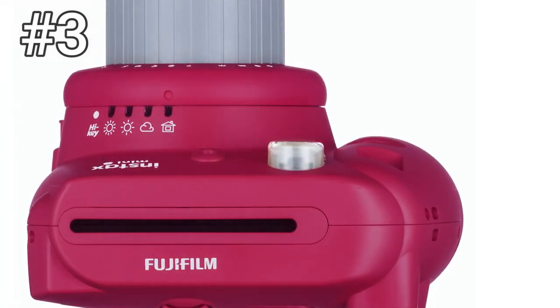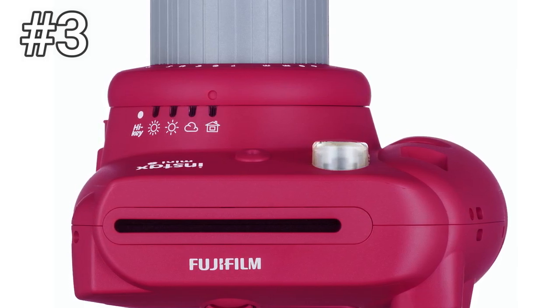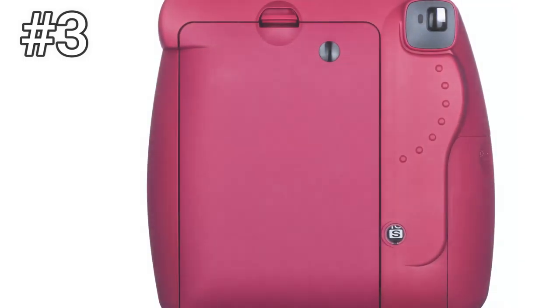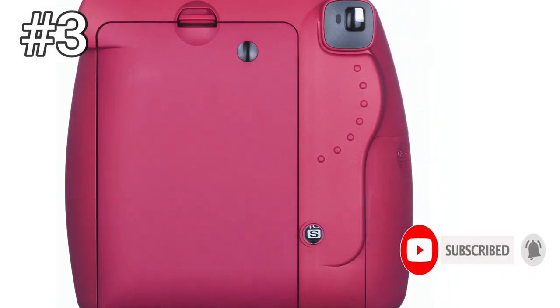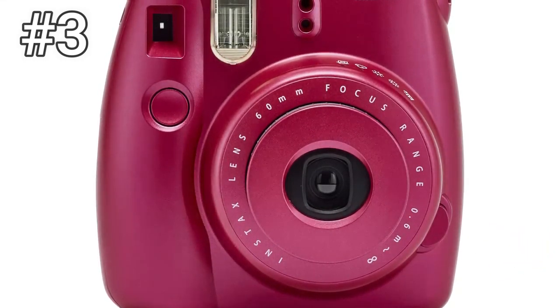Number 3: Fujifilm Instax Mini 8. The Fujifilm Instax Mini 8 is one of the oldest instant cameras you can still find widely, and it's best suited if you want to get a cheap camera for a kid or teenager. Though the newer Mini 9 is a better bet and roughly the same price online, if you can find the Mini 8 for a deep discount it's still a great bet. Both the Mini 8 and the newer Mini 9 represent a good, affordable way to get into instant cameras.